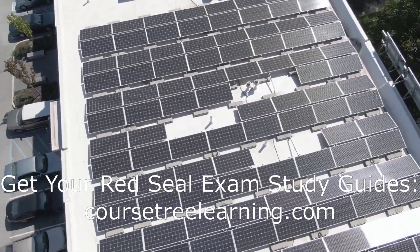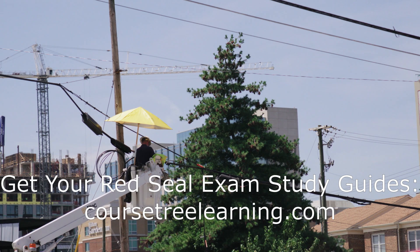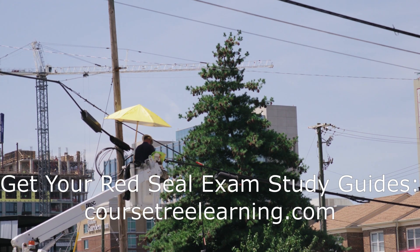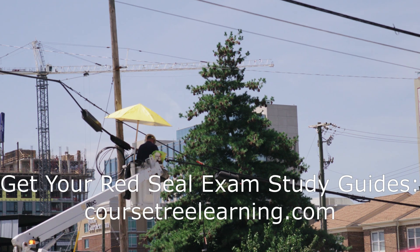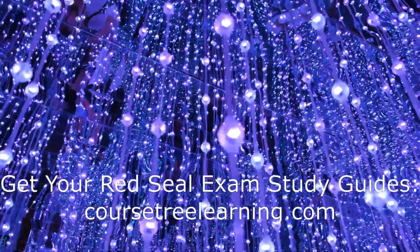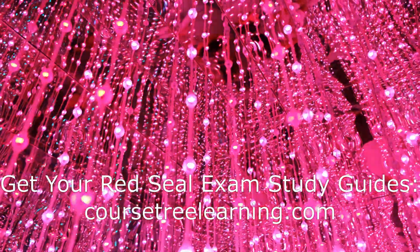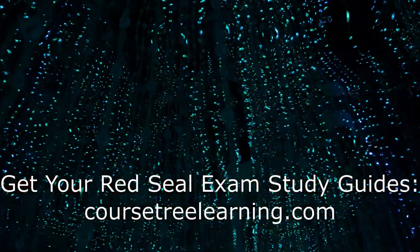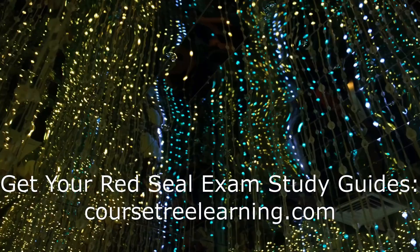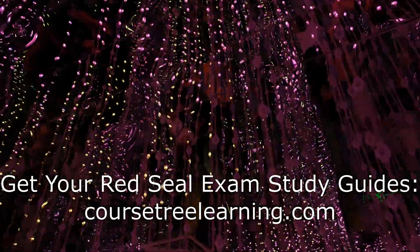Studying for the 442A and 309A exams. The Industrial Electrician (442A) and the Construction Electrician (309A) exams are both based on the Red Seal curriculum, but they focus on different aspects of the trade. Industrial Electricians work in factories and industrial settings where they maintain and repair electrical equipment and systems. Construction Electricians, on the other hand, work on residential, commercial, and industrial construction sites, installing electrical systems from the ground up. Despite these differences, the core competencies required for both exams are similar — a solid understanding of electrical theory, the Canadian Electrical Code, safety practices, and practical applications. Studying the Red Seal curriculum in detail will ensure you are well prepared for either exam.